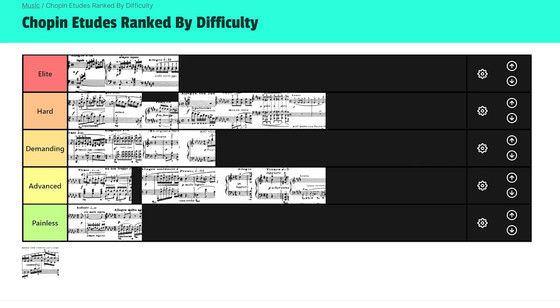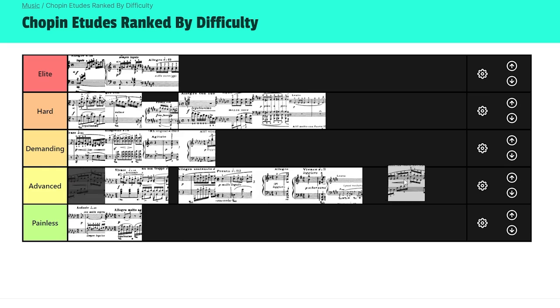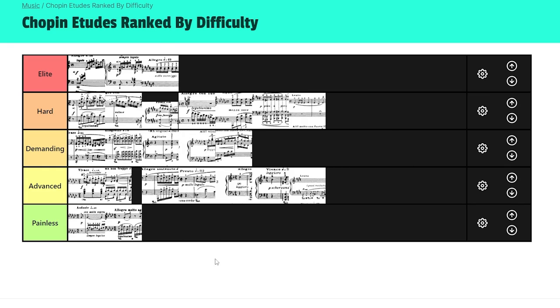And then 25-12. Most people, including me when I was a kid, had the logic: Opus 10 number 1 is difficult, so if you have twice the arpeggios in both hands, it must be double the difficulty. That's not the case at all with 25-12. It is probably in the Demanding category, but not Hard. It sounds a lot more difficult than it really is.